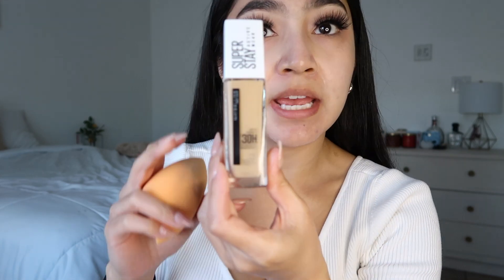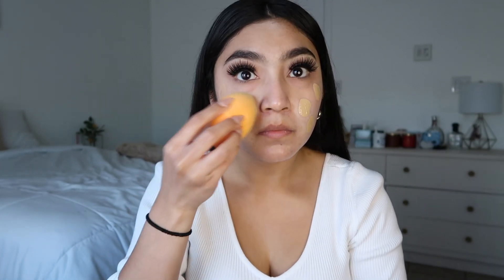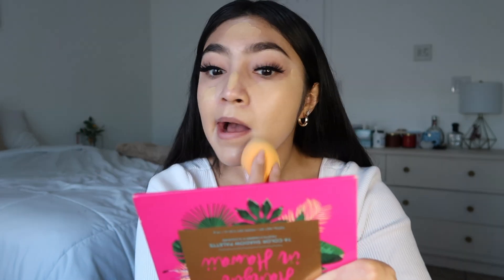So for foundation I'm gonna go in with the Superstay Maybelline in the shade 220 Natural Beige. I put a lot on my hand — I should probably use my mirror because I couldn't see anything. I am a full coverage kind of girl, always have been, always will be.